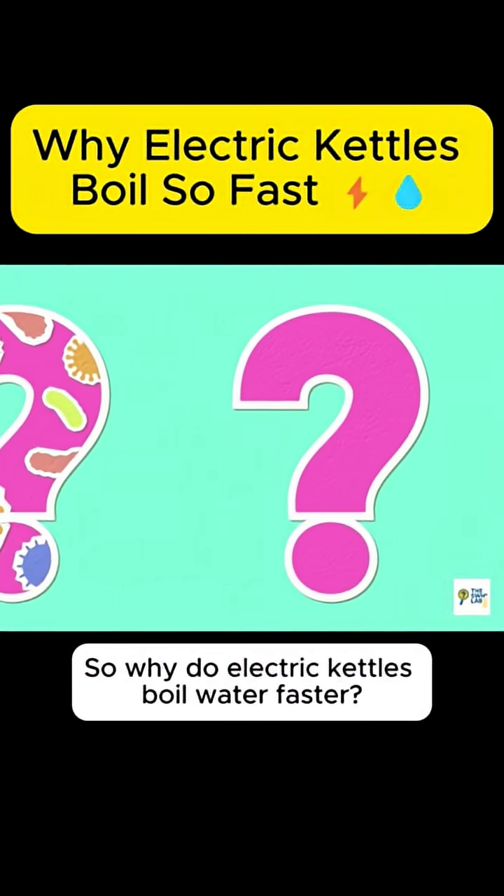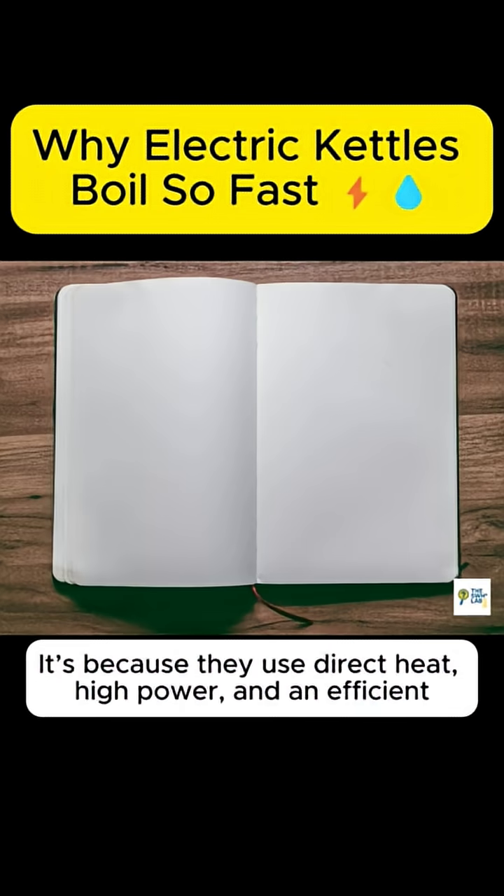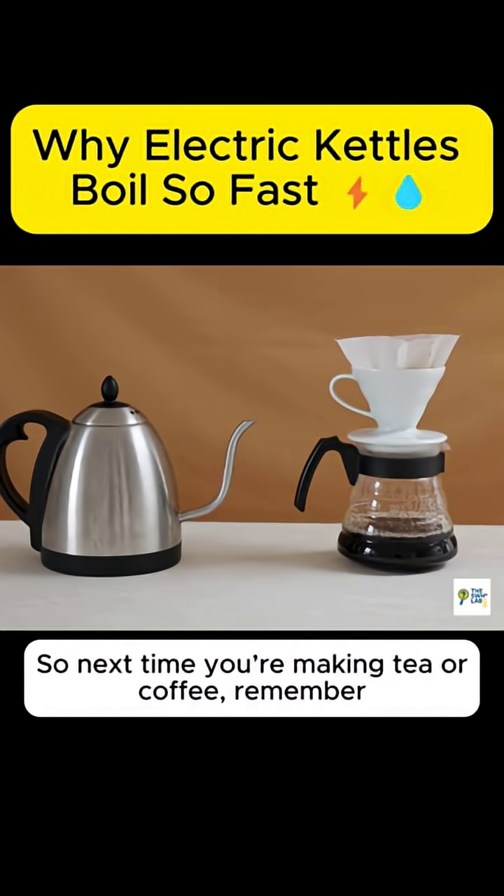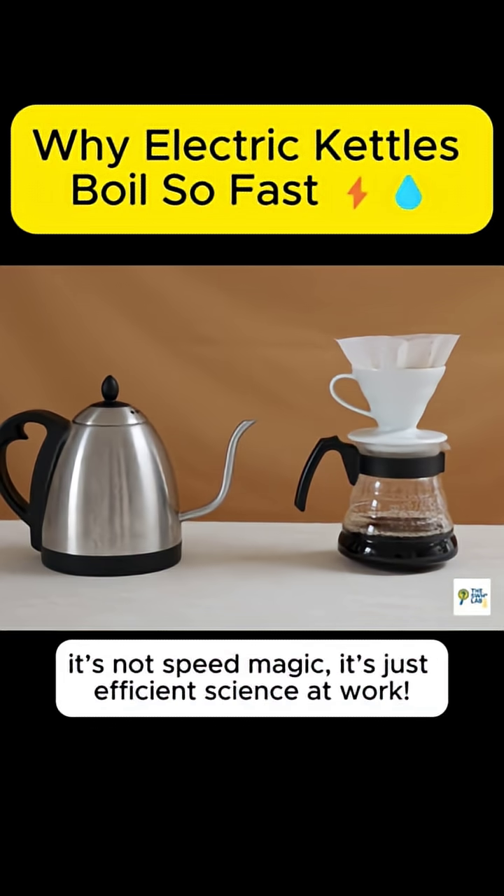So why do electric kettles boil water faster? It's because they use direct heat, high power, and an efficient closed design that keeps every bit of energy inside. So next time you're making tea or coffee, remember, it's not speed magic, it's just efficient science at work.